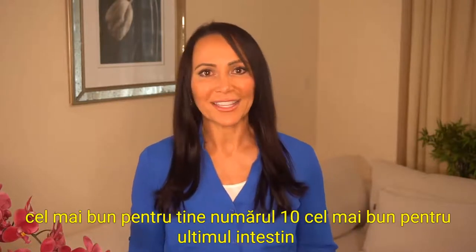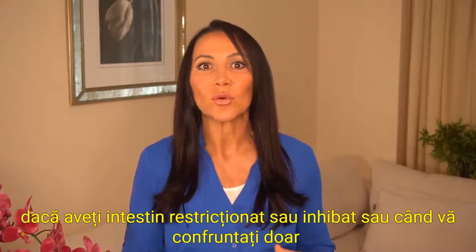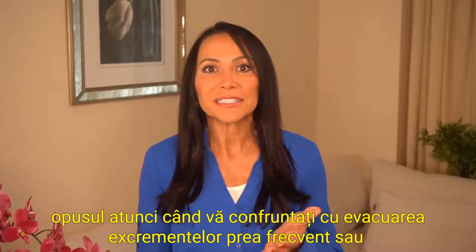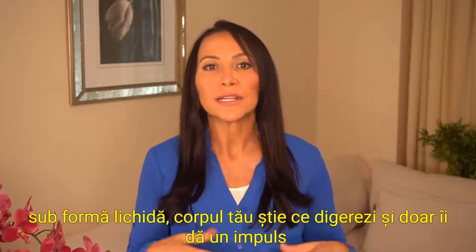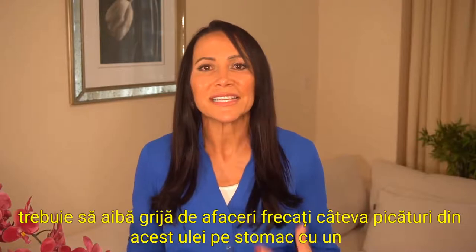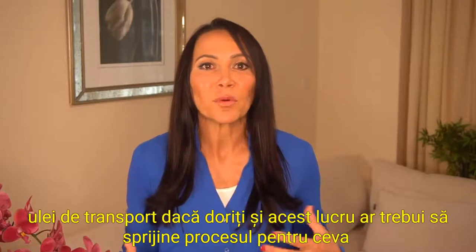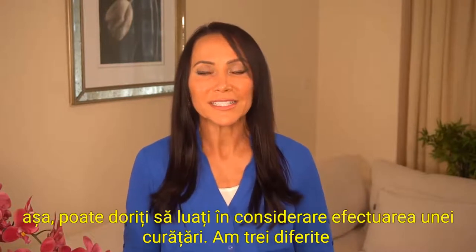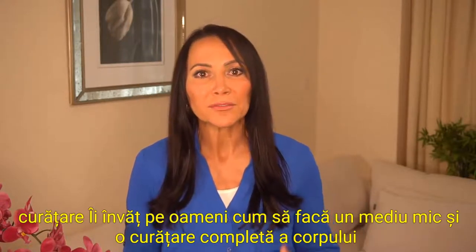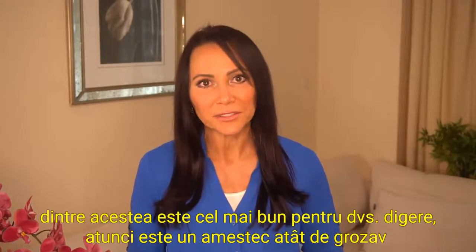Number ten, the best for last: bowel movements. This blend can aid your digestive system when you're experiencing restricted or inhibited bowels, or when you're experiencing the opposite — feces being discharged too frequently or in liquid form. Your body knows what you need; DigestZen just gives it the nudge it needs to take care of business. Rub a few drops on your stomach with a carrier oil and that should help support the process. You may also want to consider doing a cleanse — I teach people how to do a small, medium, and full body cleanse, so watch for my video on how to decide which one is best for you.